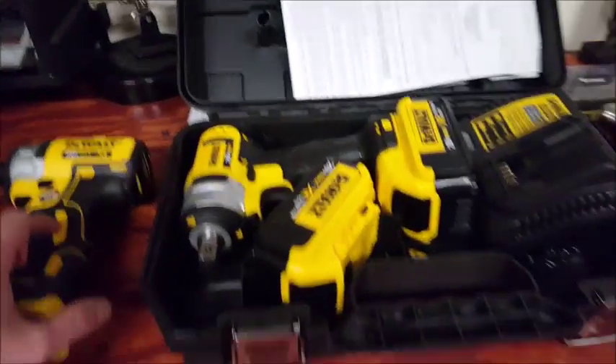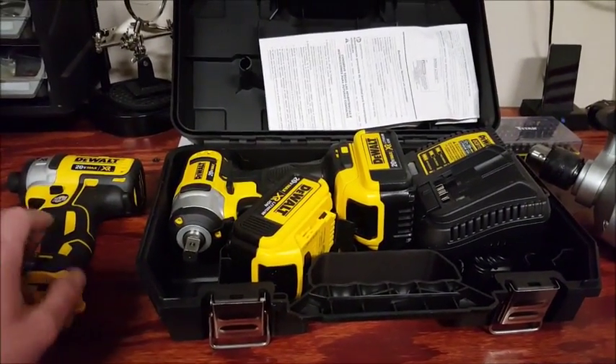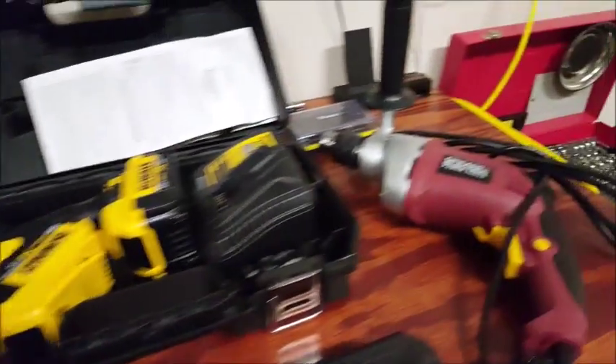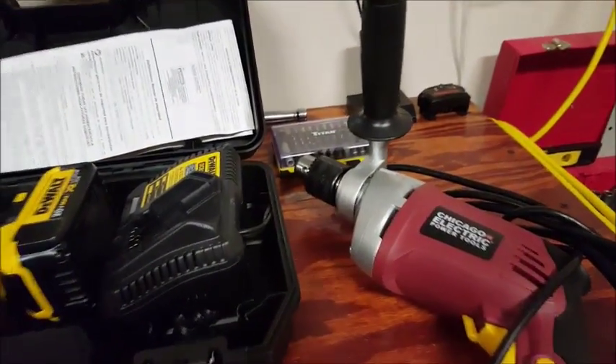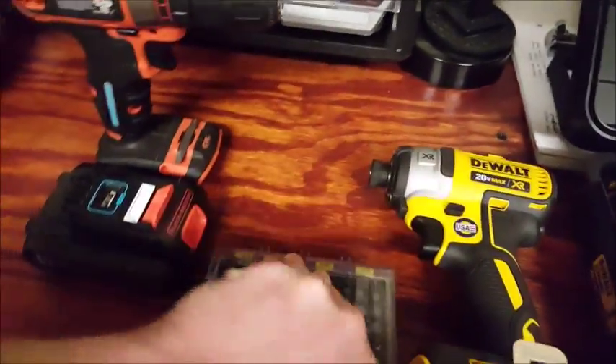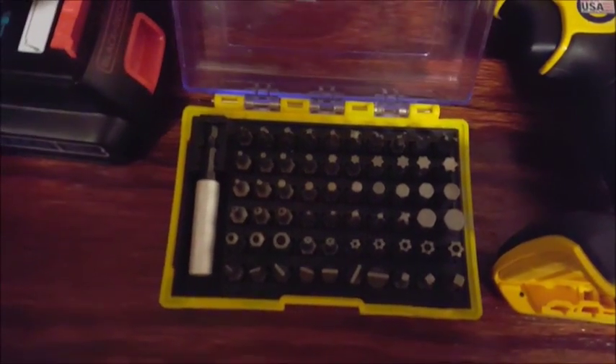I think they're both at 150 foot-pounds torque on high, so I really like them. I haven't really got to use them yet, but I really like DeWalt, so you'll probably see me working with a lot of DeWalt tools. I just picked up a cheap hammer drill from Harbor Freight because I needed one, but I don't need an expensive one. I also got this bit set over here — it's pretty nice, it's got a crap ton of bits in it.